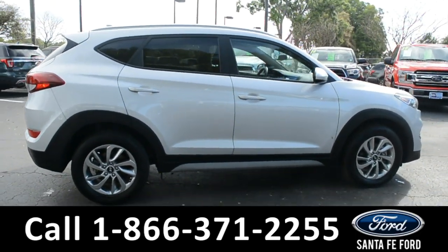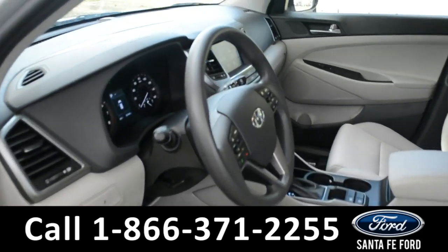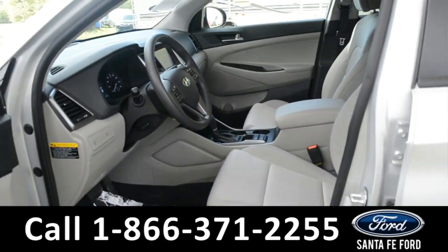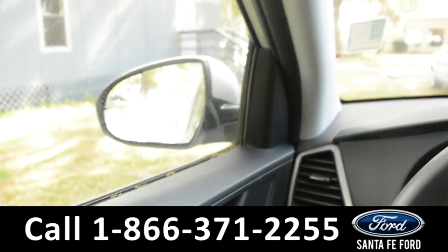Now, let's take a look at the inside. Here's just a quick look into the front. The seats are tan cloth. They can be heated, and the driver's seat is powered. There's powered windows, locks, and mirrors.